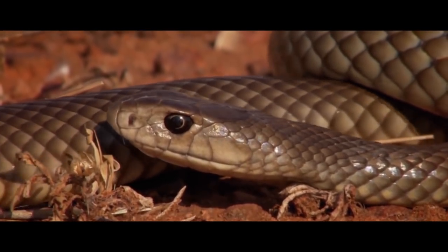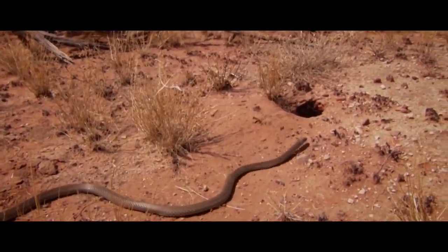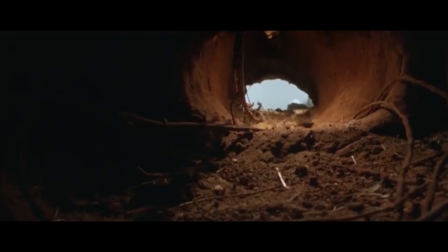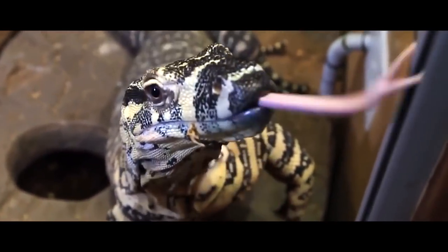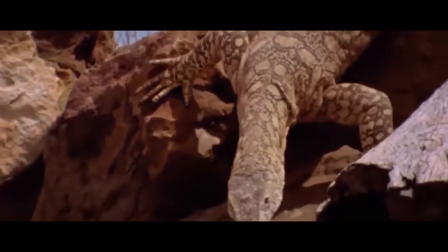This time, another representative of the incredibly venomous brown snakes attracted the attention of a monitor lizard. Over years of evolution, the lizard has become less susceptible to the toxins of local inhabitants, so it confidently finds the snake's trail, moves towards the target, and encloses it in its jaws.